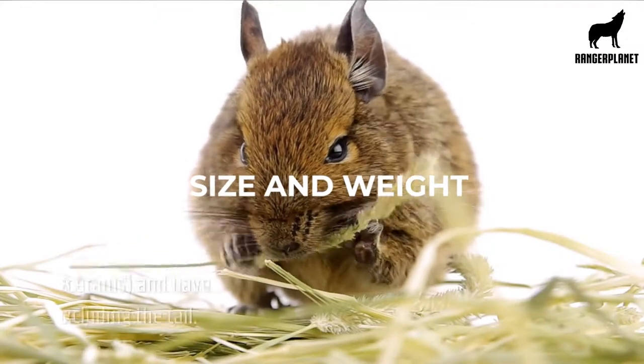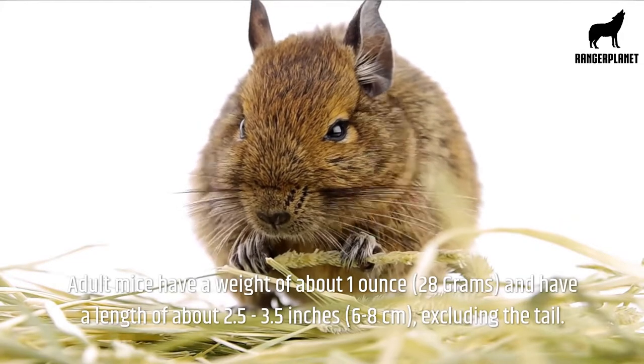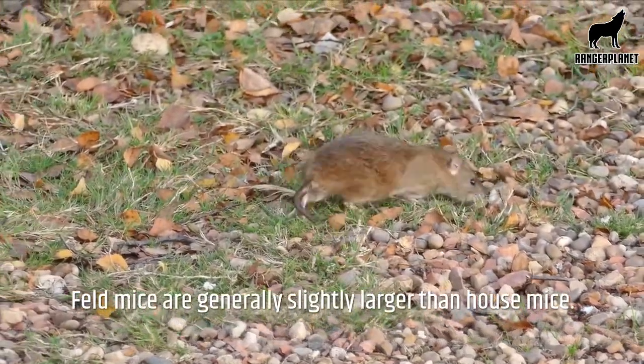Size and weight. Adult mice have a weight of about one ounce, or 28 grams, and have a length of about two and a half to three and a half inches, or six to eight centimetres, excluding the tail. Field mice are generally slightly larger than house mice.